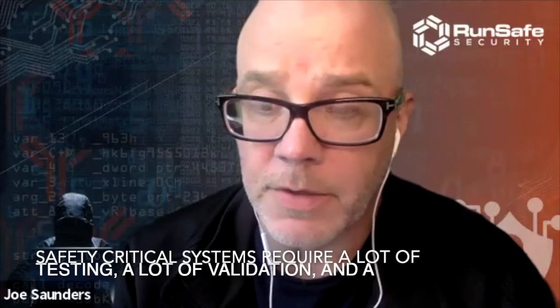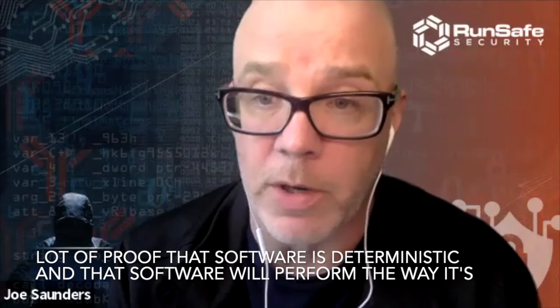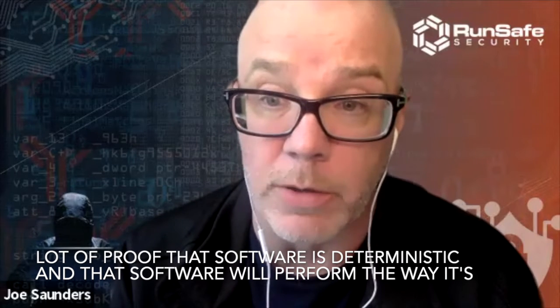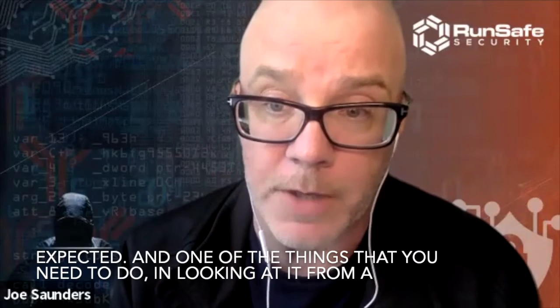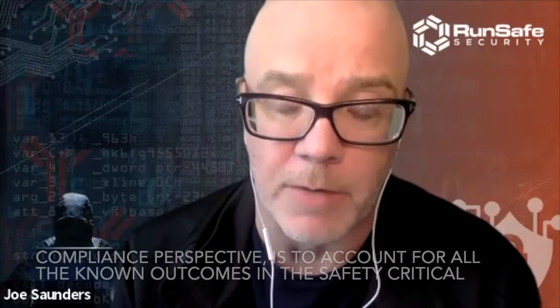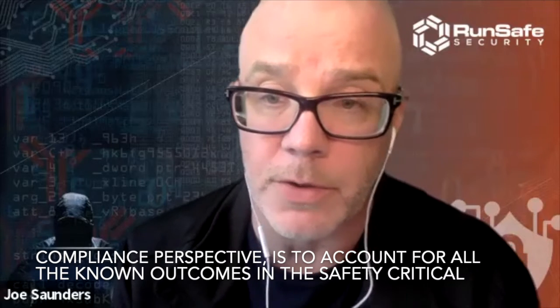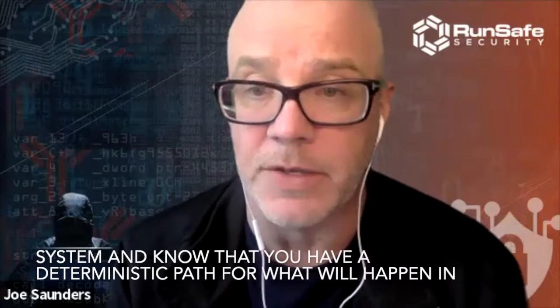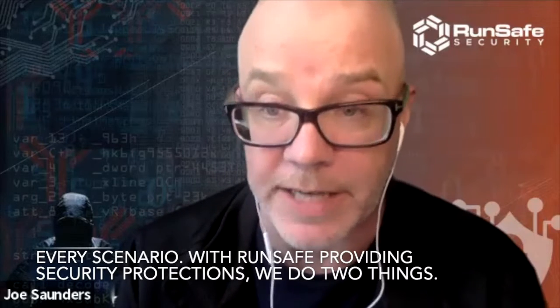Safety-critical systems require a lot of testing, a lot of validation, and a lot of proof that software is deterministic and that software will perform the way it's expected. From a compliance perspective, you need to account for all the known outcomes in the safety-critical system and know that you have a deterministic path for what will happen in every scenario.